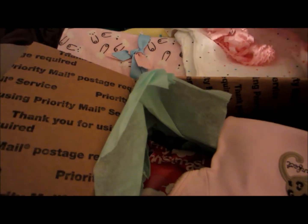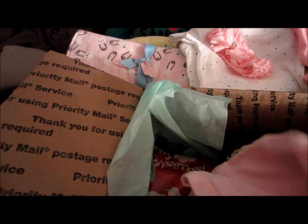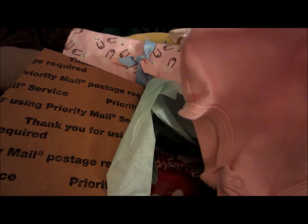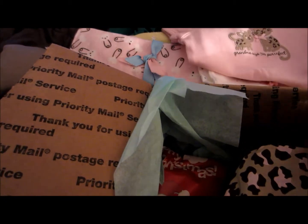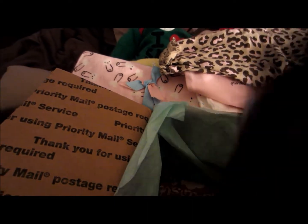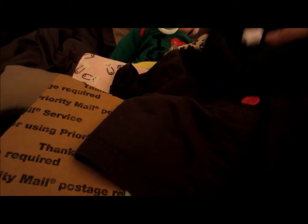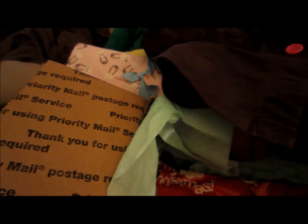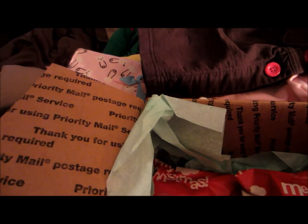There's this pretty pink headband. And there is a three-month 'Grandma Says I'm Perfect' outfit - this will be for Aubrey. It comes with pants, that's very cute, and it comes with a jacket - oh my gosh, that is adorable. It matches, that's cute, I like that.